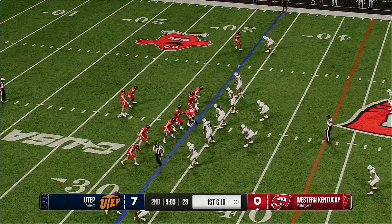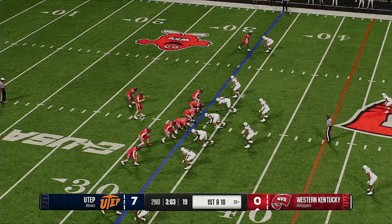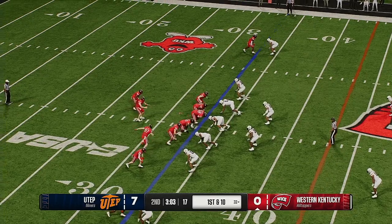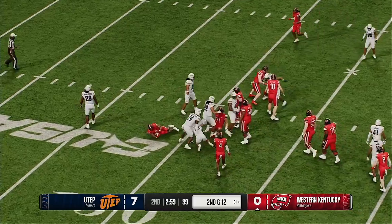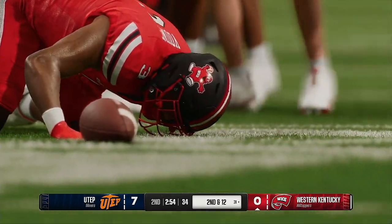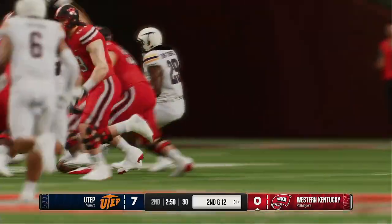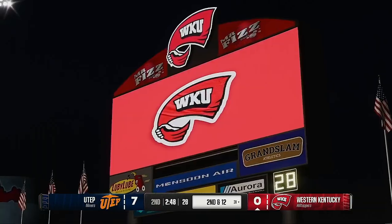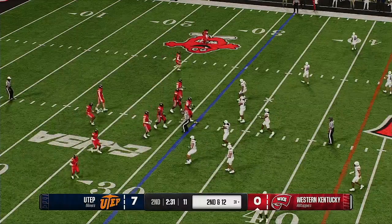Here comes the Western Kentucky offense back onto the field. They had that last drive moving a little bit, but then the mistake just crushed them. Yeah, those mistakes are going to happen — you're going to throw interceptions. But I think you stay aggressive with this offense and get back to what made you successful. Just turn the page if you're a quarterback — on this drive, you did a lot of good things leading up to that pick. Forget about it, move on, play the next play.